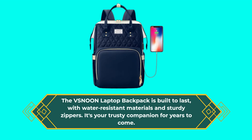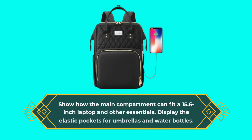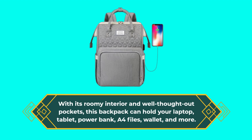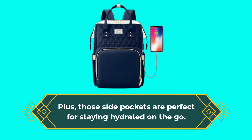The main compartment can fit a 15.6-inch laptop and other essentials, with elastic pockets for umbrellas and water bottles. With its roomy interior and well-thought-out pockets, this backpack can hold your laptop, tablet, powerbank, A4 files, wallet, and more. Plus, those side pockets are perfect for staying hydrated on the go.